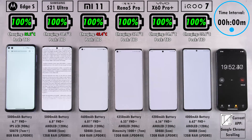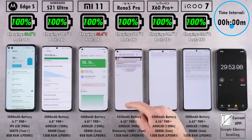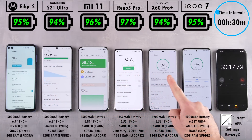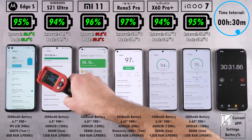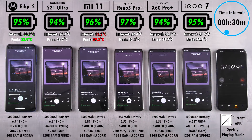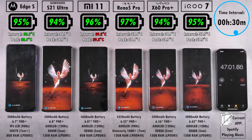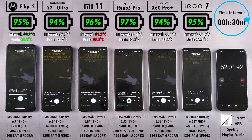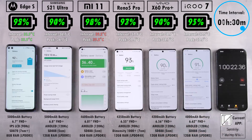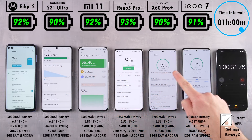We have the time interval at the top right-hand corner, the current app at the bottom right, and specifications on all devices at the bottom underneath each device. After the first 30-minute interval, we have 95% on the Edge S, 94% on the Samsung, 96% on the Xiaomi, 97% on the Oppo, 94% on the Vivo, and 95% on the iQoo — with the Oppo leading the pack despite having a smaller 4,350 mAh battery compared to the two 5,000 mAh cells on the left.